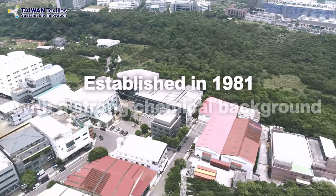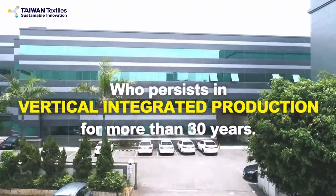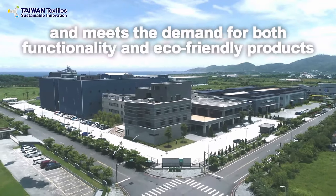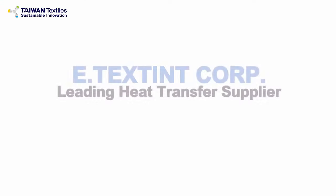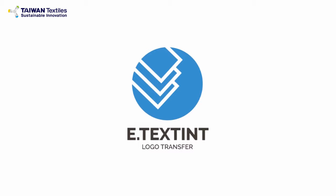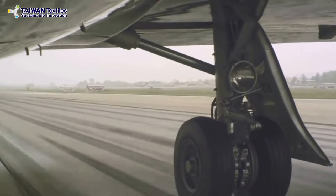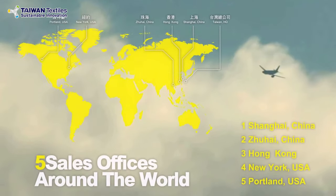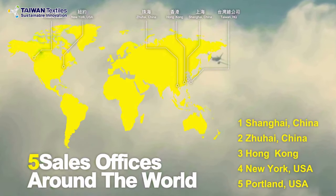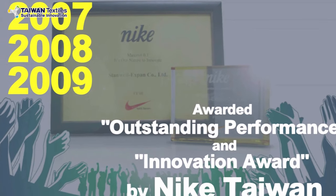E-Texing was established in 1981 with a strong chemical background, concentrating on vertical production and heat transfer quality innovation for more than 30 years. With headquarters and five factories in Taiwan, we have five sales offices around the world to provide prompt and local service to our clients. In 1999, we started the heat transfer business and became one of the most important heat transfer suppliers of Nike and Adidas in 2003.